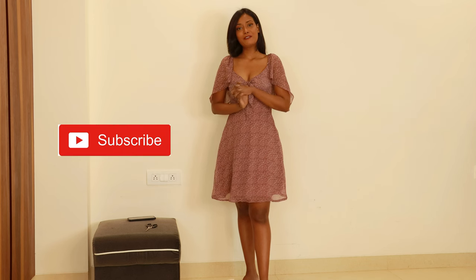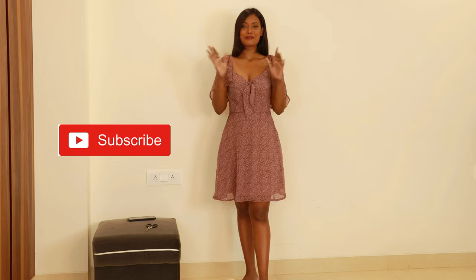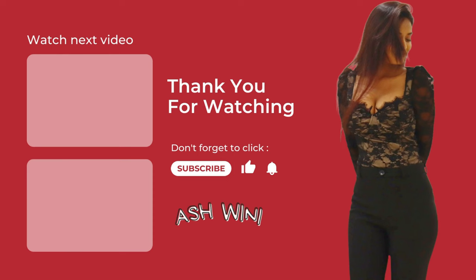That is it. This was our final dress in this haul. I hope you enjoyed this video. Please give this video a thumbs up if you enjoyed it. Please subscribe to my channel if you haven't already, and I will see you guys soon in the next video. Thank you so much for watching. Bye!